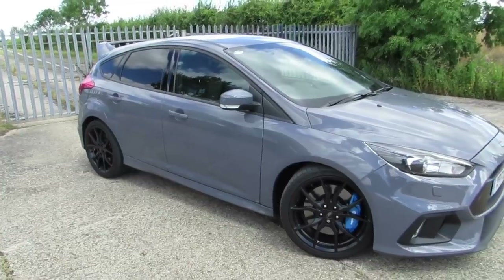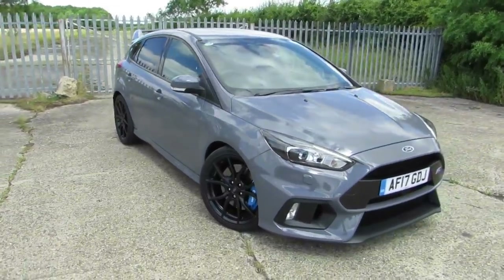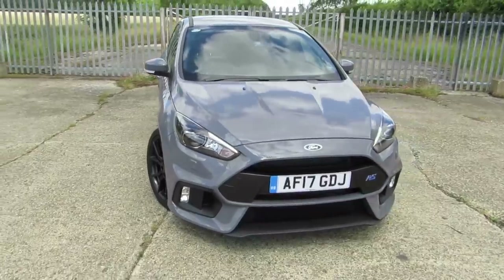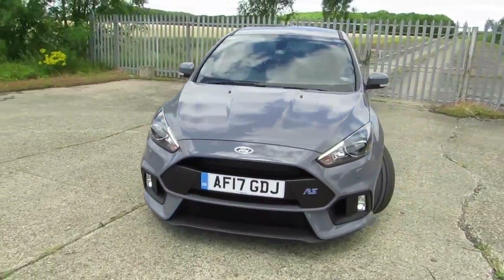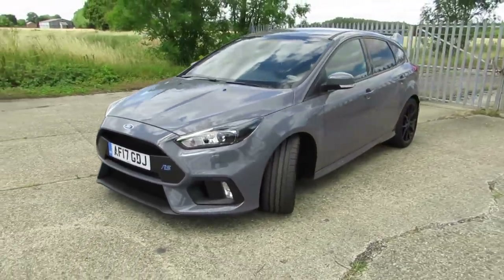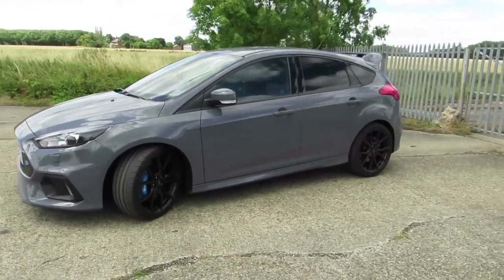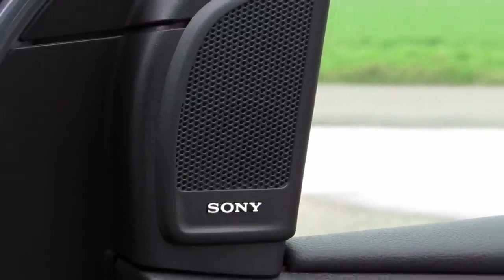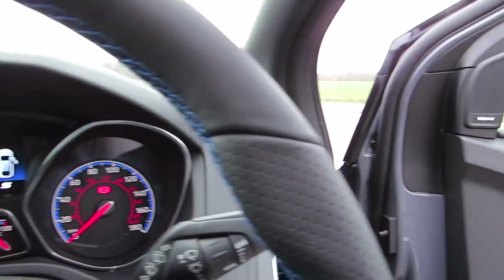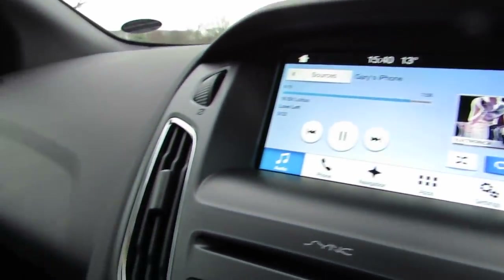This RS is a 2017 17-plate model finished in stealth grey with the optional forged alloy wheels. It's also got the luxe pack, so we've got tinted windows at the back, electric folding mirrors, parking sensors to the rear, and I've also got the nav pack with the 10 Sony speaker sound upgrade with Sync 3. All in, this car cost me about £33,000.